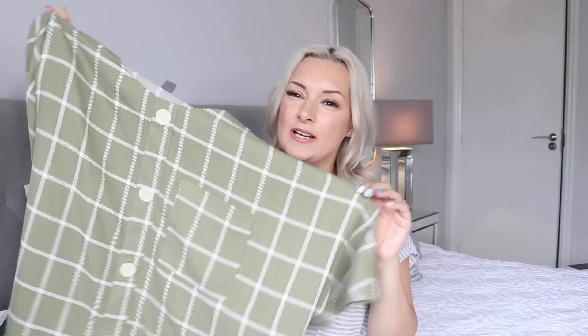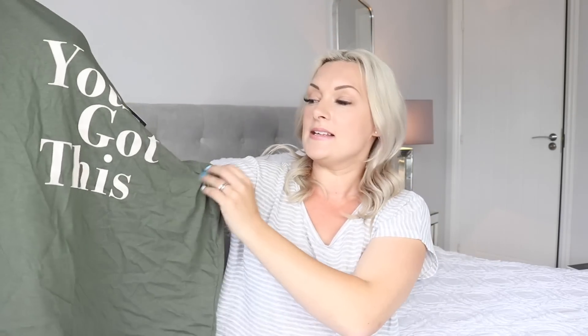I picked this one up in a size 14 and it's really oversized — I probably could have gotten away with a size 12. I also picked up another t-shirt in this gorgeous khaki colour. It says 'you got this' which I really like. It's just a really basic t-shirt, perfect for when I'm doing the school runs. I tried on the large and it was massive, so I picked up the medium, which is a 12 to 14, and it was £4. For a basic t-shirt you can't go wrong. I love Primark for their basic tees and they're really upping their game recently.